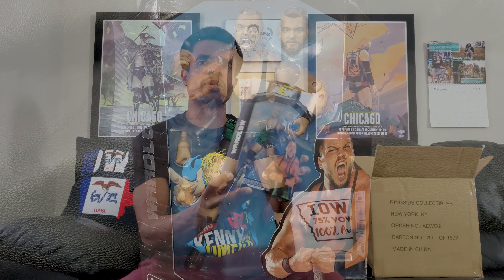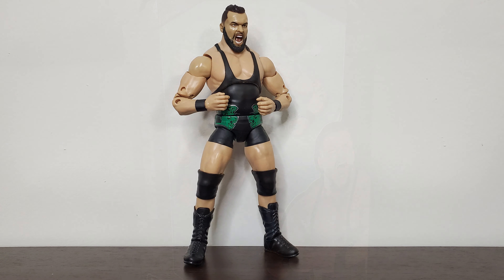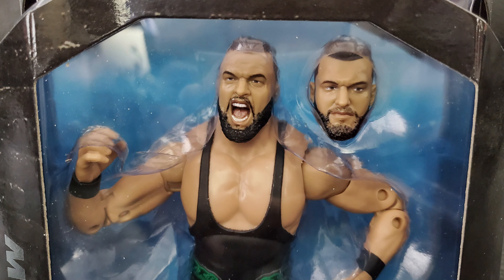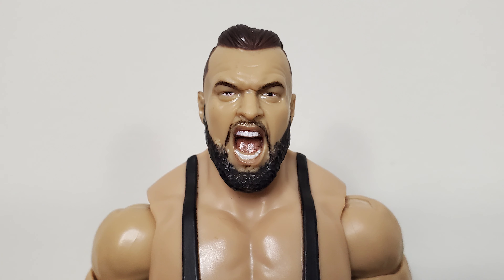Moving right along, up next we have Wardlow. Since this is so early in the figure line, a lot of these guys it's going to be like their first figures, which is cool. It kind of took a little longer to get a Wardlow figure, but I will say he does look pretty good. It's a very plain build, but it comes down to the face for a lot of figures when there's not a lot going on as far as the costume goes. I guess that's just his regular ring gear.